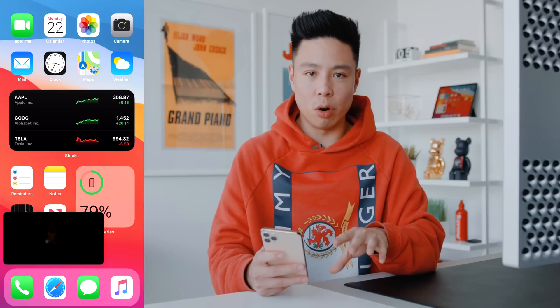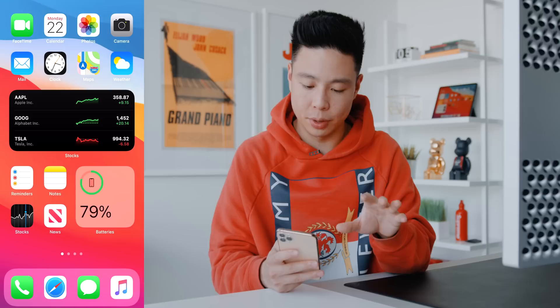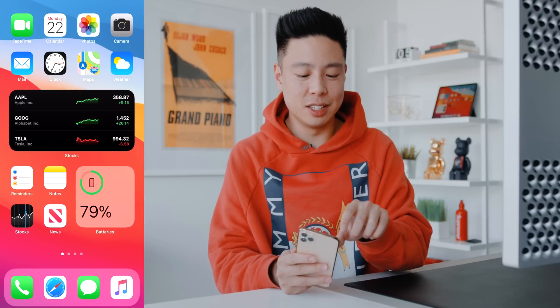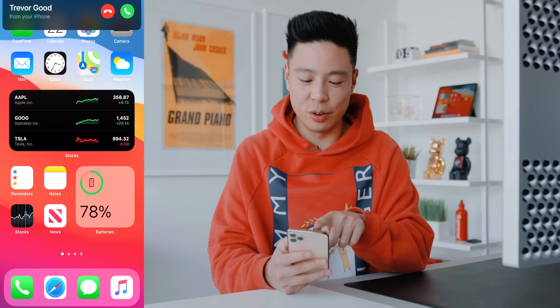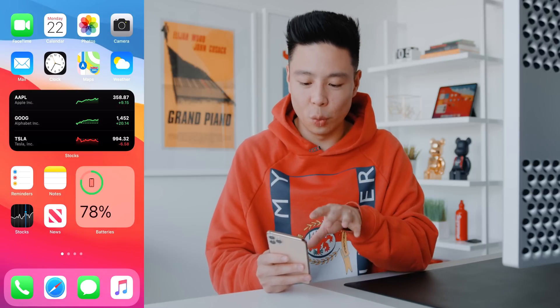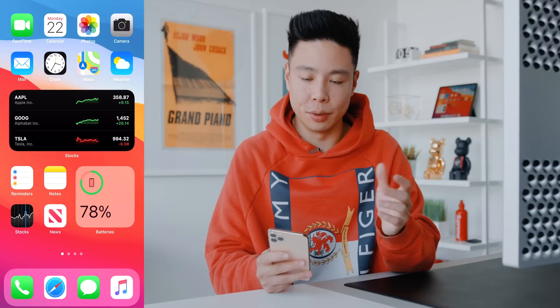A lot of features added to iOS 14 are designed to give you a more continuous and seamless experience. Another thing I really liked — which they also brought to the iPad — is that phone calls no longer have to take up your entire screen. It now just shows up as a banner on the top instead of taking up the entire display. You can choose to accept, decline, or have it show on the whole screen. Picture in picture and compact calls are both great ways to have a less intrusive experience when you're trying to do something else on your phone.